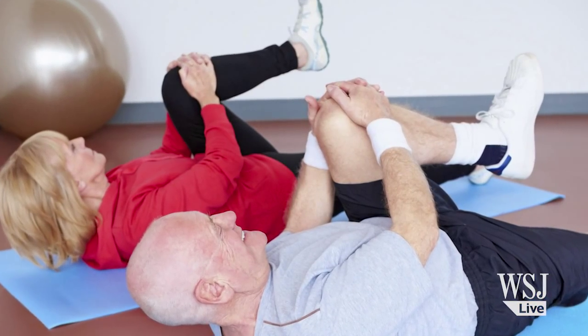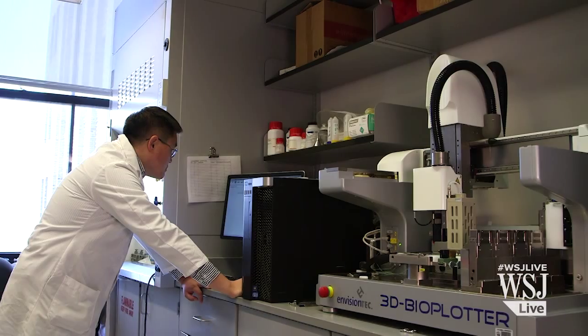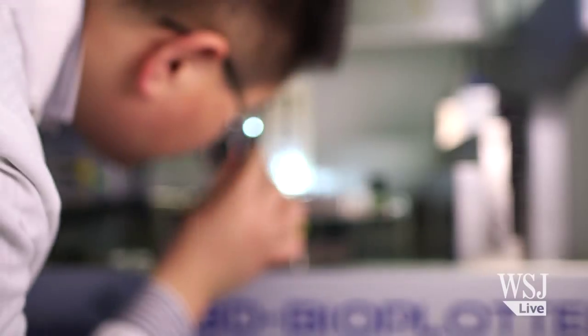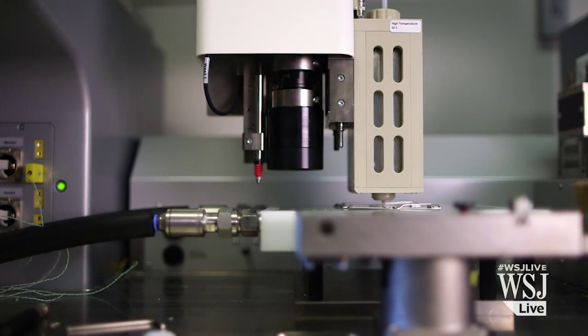Dr. Mao says it's likely multiple new approaches to restore damaged knee joints will be developed in the next few years. But he and his team are excited by the possibilities that 3D printing offers. One of the advantages of 3D printing is you can produce something that's exactly the same size and dimensions for that specific patient. With a 3D-printed biomaterial scaffold, there's really unlimited supply.